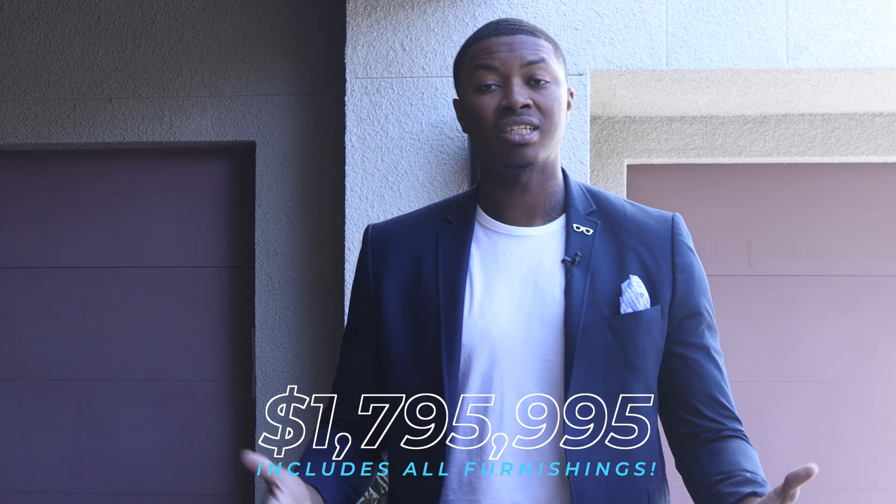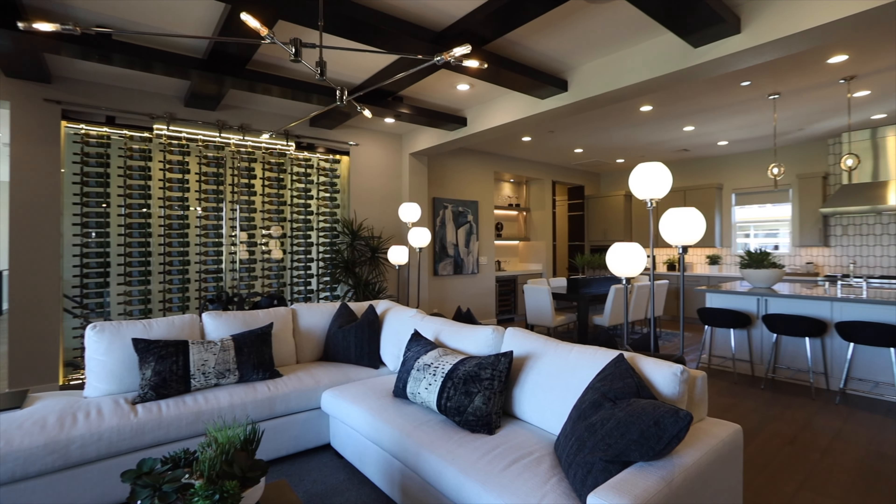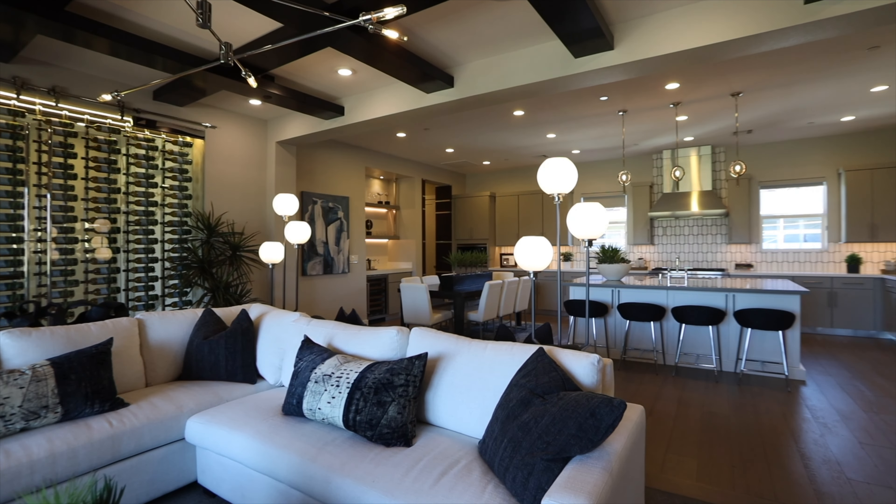I've shown you some units in here before but now they're actually selling the Monterey and the Pinehurst. I'll do another video on the Pinehurst, but for now this one — 3,200 square feet, you get a three-car garage, and you can either take the elevator or take the stairs. It'll take you right to your unit.